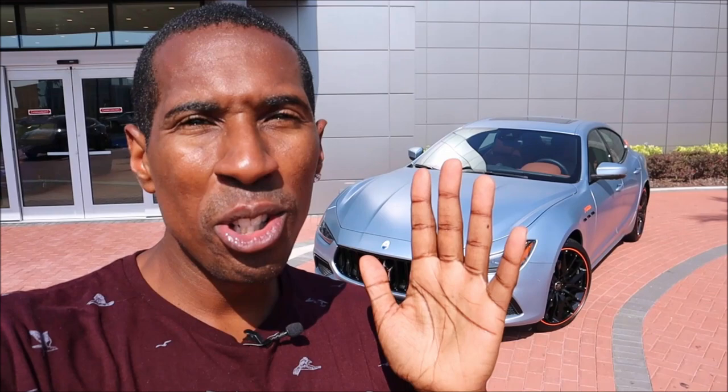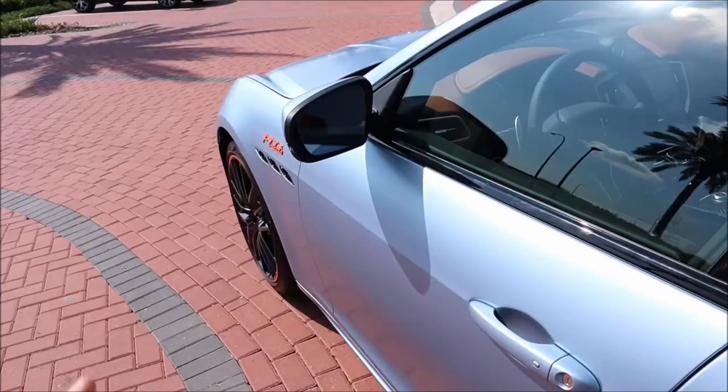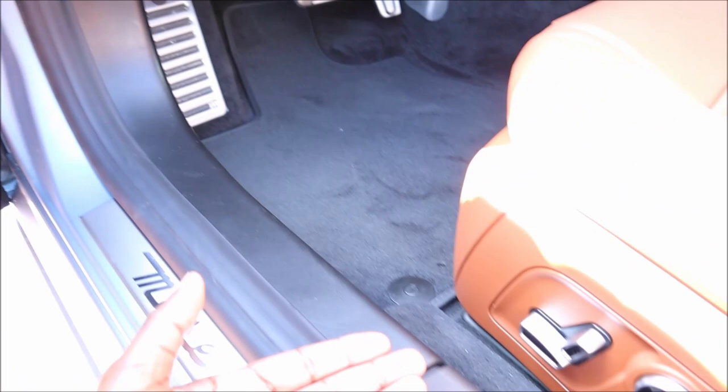If you're enjoying the content so far, give the video a big thumbs up — it helps get it up in the rankings so more people can see it. Now stepping inside the F Tributo, it's just as special inside. Before you get in, you see the aluminum Maserati door sill, aluminum pedals, and aluminum buttons for seat adjustment.